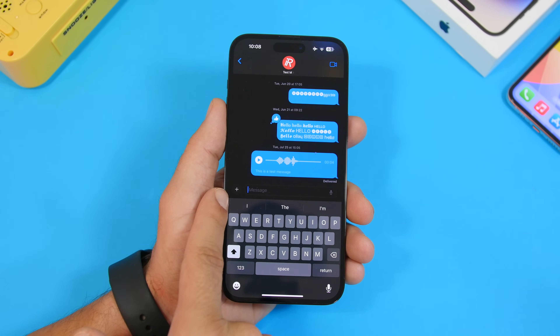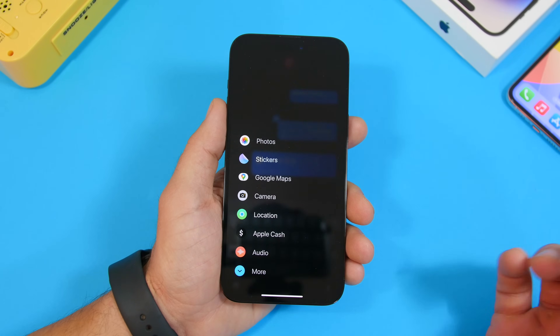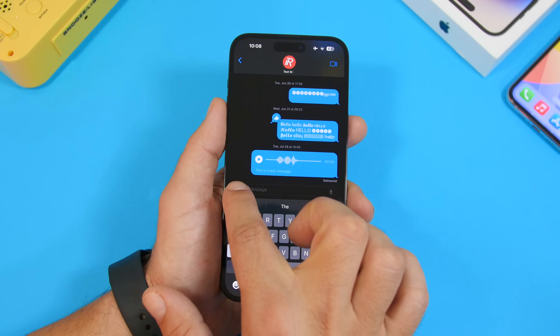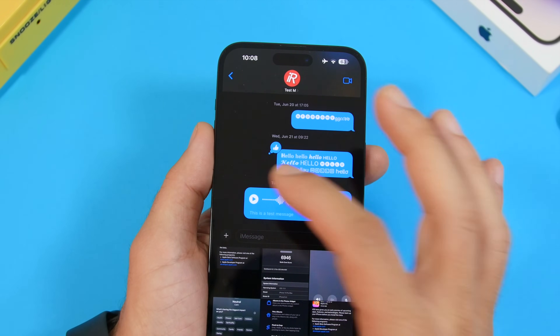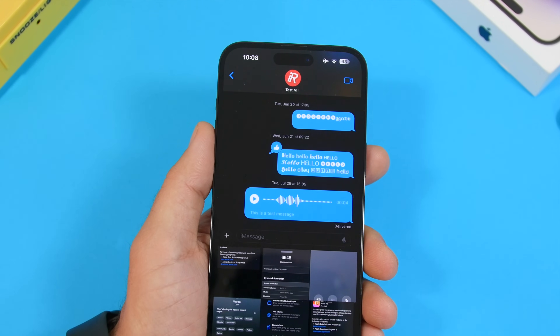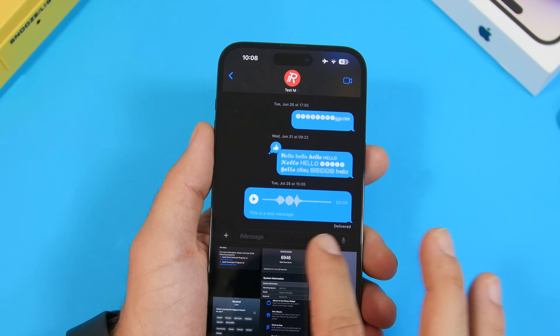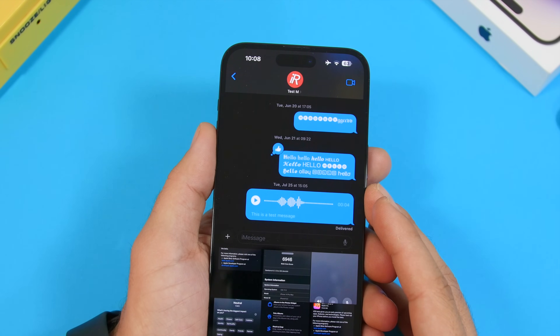There's also a welcome change in iMessage. The plus button shows apps when tapped, but previously tap-and-hold did the same thing. Now if you tap and hold the plus button, it shows your photos so you can quickly share them without navigating to the iMessage app. You get a little animation and quick access to all your photos.